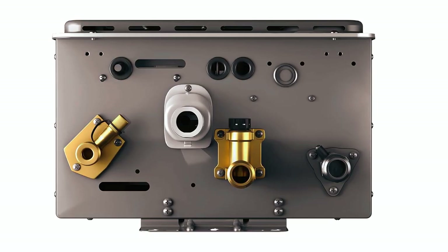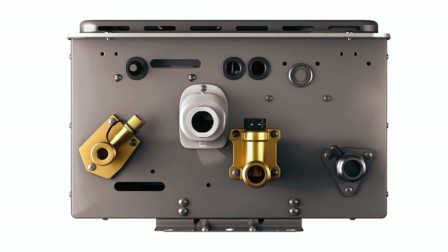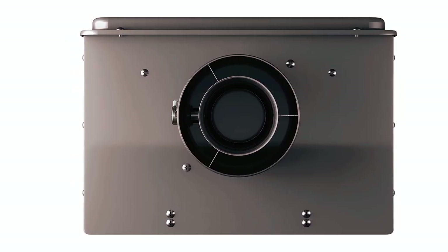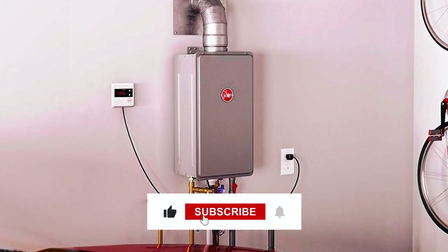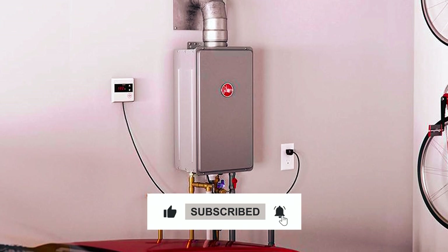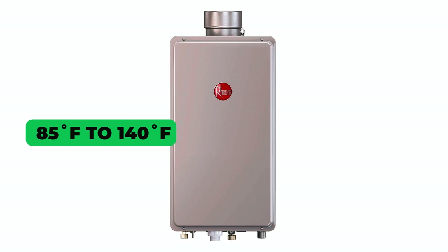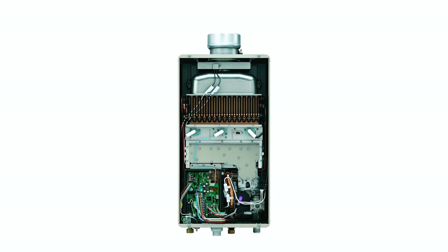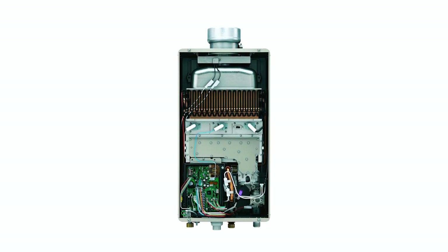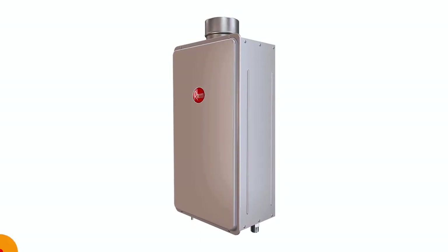Rheem RTG70 DVL-P1 tankless water heater. The Rheem RTG70 DVL-P1 tankless water heater guarantees an endless supply of hot water, accommodating multiple applications without any risk of running out. This energy-efficient unit adapts its energy consumption automatically, leading to significant cost savings. Its simple temperature adjustment, ranging from 85°F to 140°F, ensures that your home remains consistently comfortable. Embrace a seamless and efficient water heating experience with this advanced water heater, which offers both convenience and cost-effectiveness for your hot water needs.